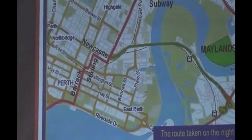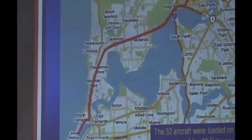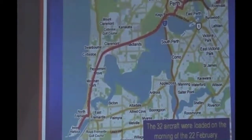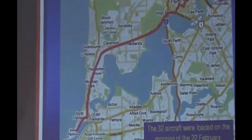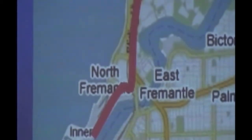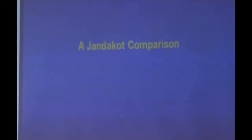They then turned into Mountsbury Road and went down Mountsbury Road to Fremantle. They loaded onto the ship that evening and the ship left the next day, on the 22nd of February.